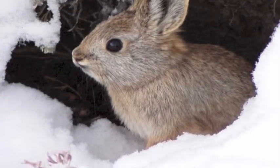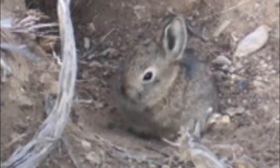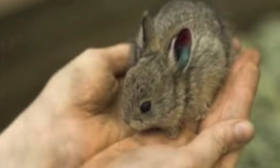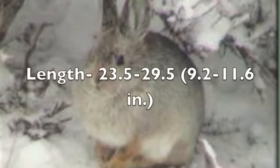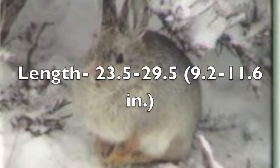Pygmy rabbits are a North American rabbit and one of only two rabbit species in America that dig their own burrow. It is one of the smallest lagomorphs, weighing 398 to 452 grams, which is equal to 0.88 to 1.02 pounds — really tiny for a rabbit. They can be as long as 23.5 to 29.5 centimeters, which is about 9.2 to 11.6 inches.